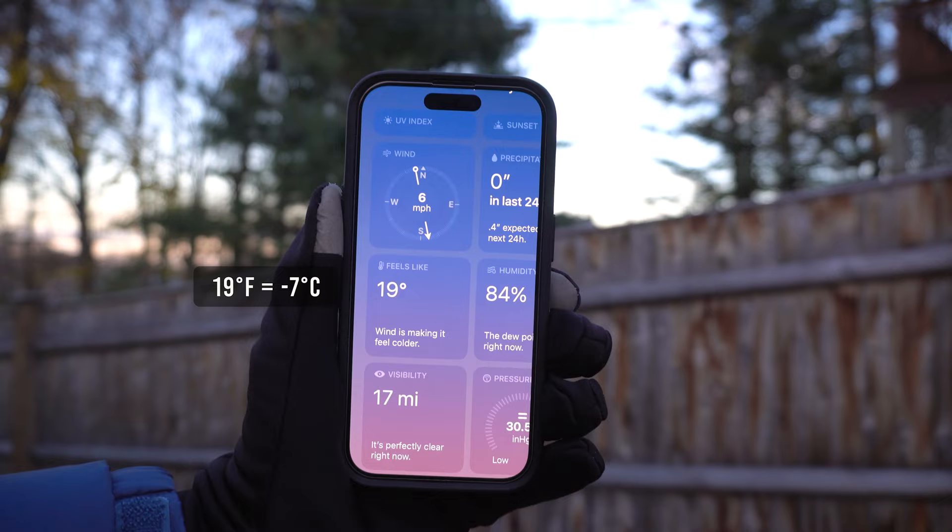Now let's talk about the warmth of the Moncler Maya jacket. I'm extremely impressed by the warmth considering how light and slim this jacket is. It's about 19 degrees Fahrenheit or negative 7 degrees Celsius. The jacket has 90% pure goose down and 10% feather with a fill power of 710 — a 90/10 ratio is as close to high quality as you can get. The placement of the down is also very well done; certain spots don't feel colder than others — my body feels equally warm all around.